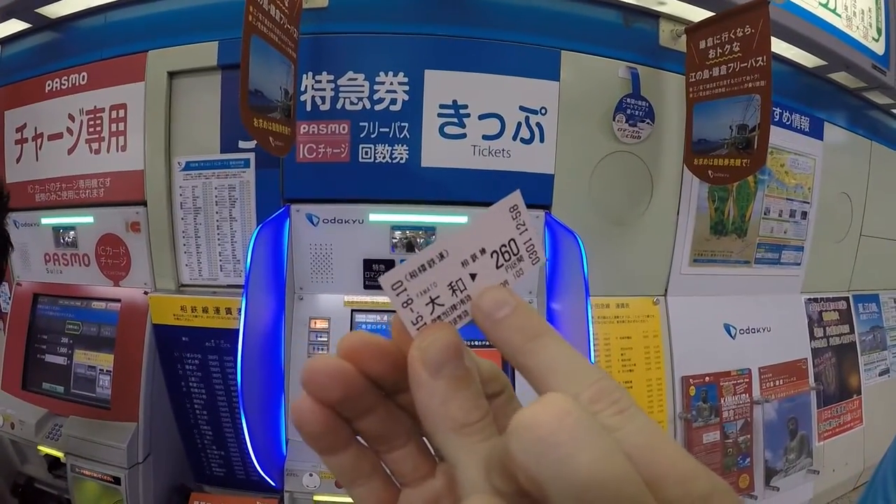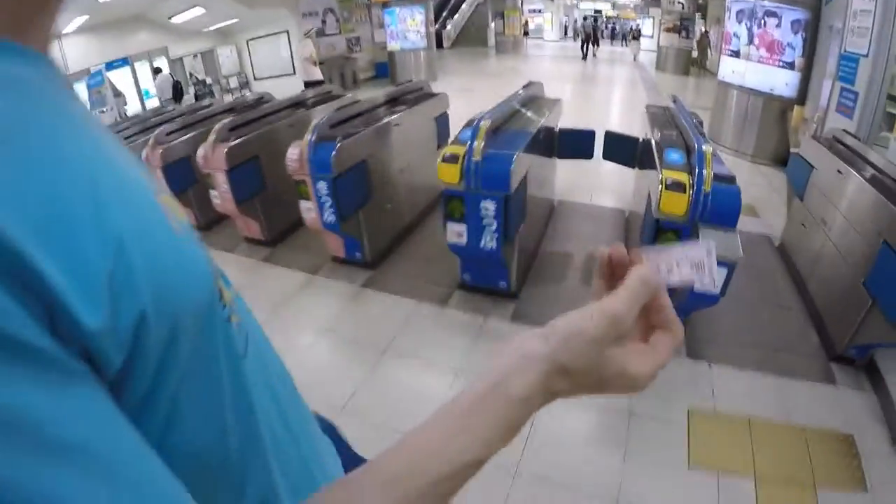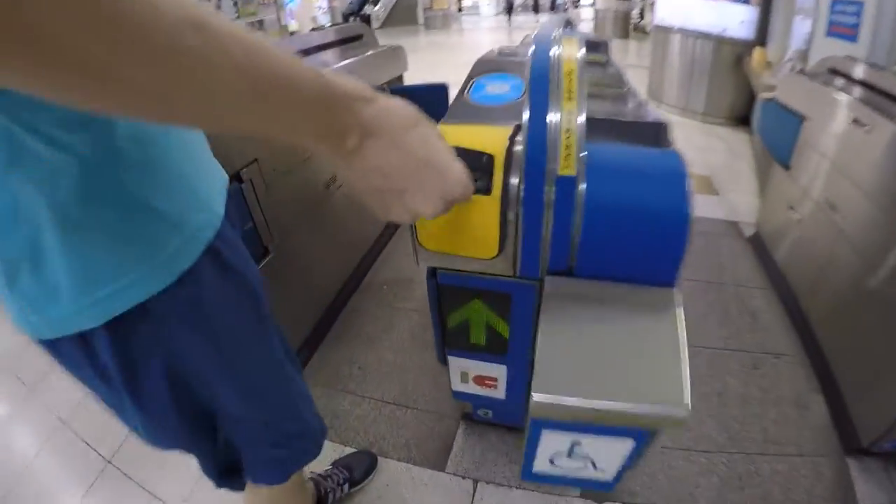Let's go on the train. Your ticket with the arrow goes in this slot here — it takes it and spits it out on the other side.